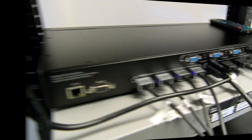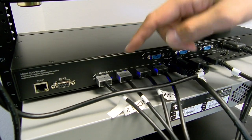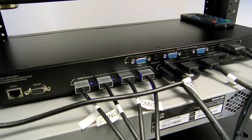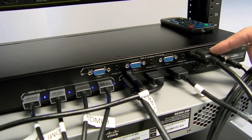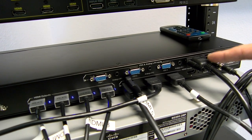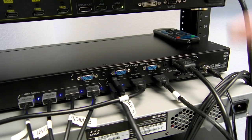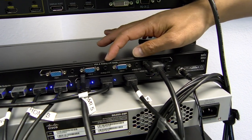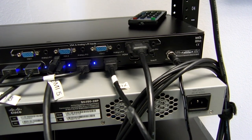Let's turn this unit around and check out the back panel. We have our Ethernet port, RS-232, four HDMI outputs going to our four TVs, four VGA inputs with the fourth being our PC, four HDMI inputs with three going to the different sources, analog left and right inputs, serial IR inputs, and our power jack.